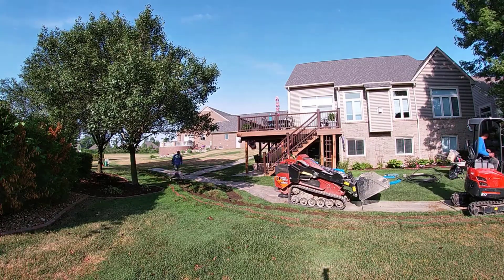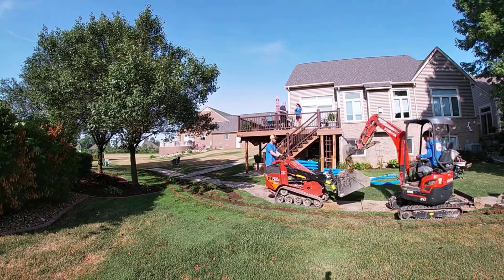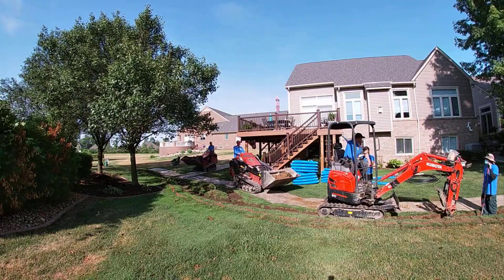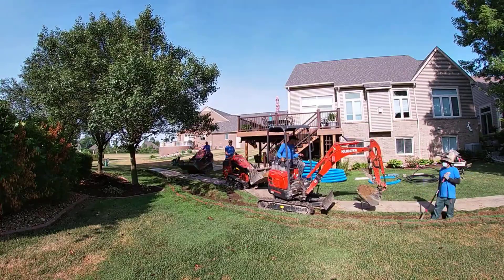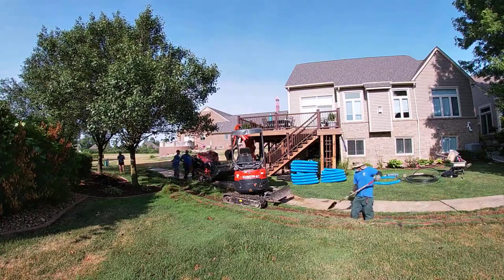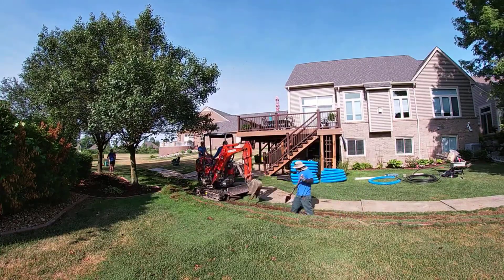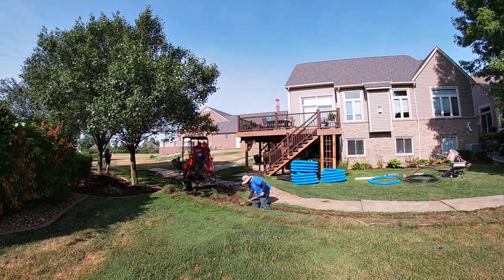Water only drains on one percent slope when it's on concrete — not even on asphalt, because asphalt is kind of wavy so you need two percent slope on asphalt. In grass you want three percent slope as a bare minimum. They're letting the engineers get away with one percent slope, so these yards are crazy flat — stupid flat. You can't get water out of the turf grass.